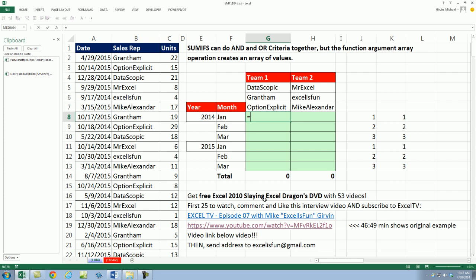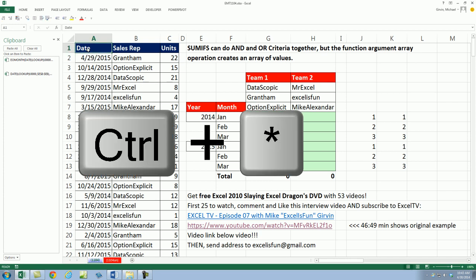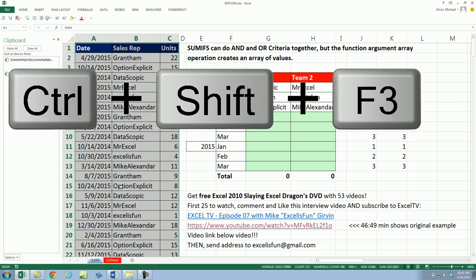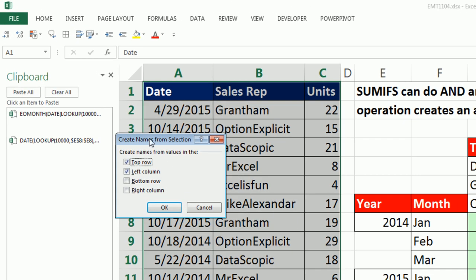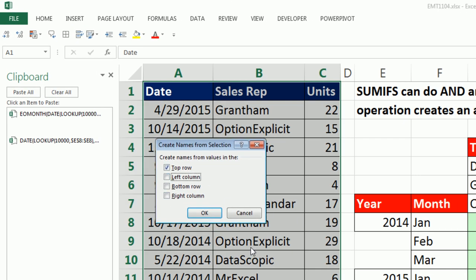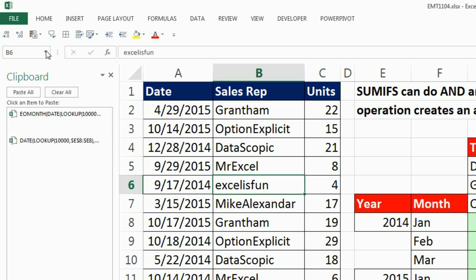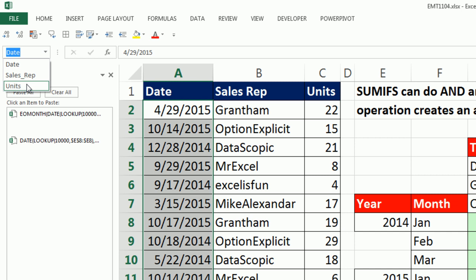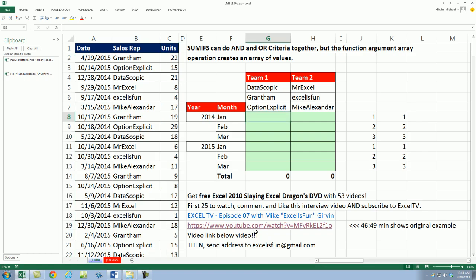Now just to keep the cell clear as we build our SUMIFS, I'm going to highlight the table with Control-Asterisk and name the columns: Date, Sales Rep, Units. So Control-Shift-F3, just the top row. Click OK. Now if I go to the name box and highlight Date or Units, I've got named ranges. In this interview, Jordan said making formulas easier to understand is important, and using named ranges is one way to do that.